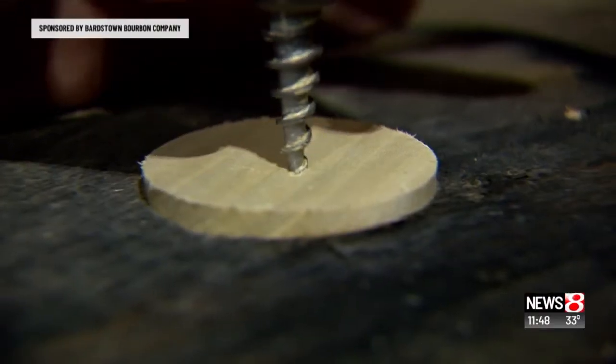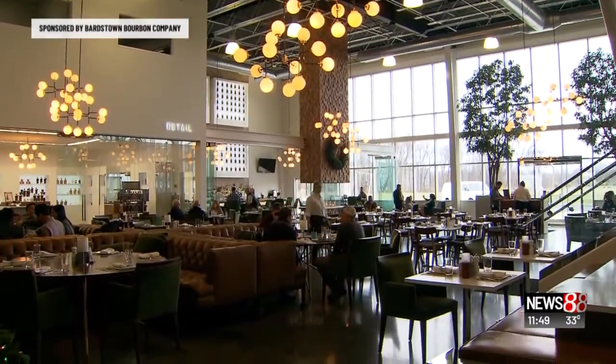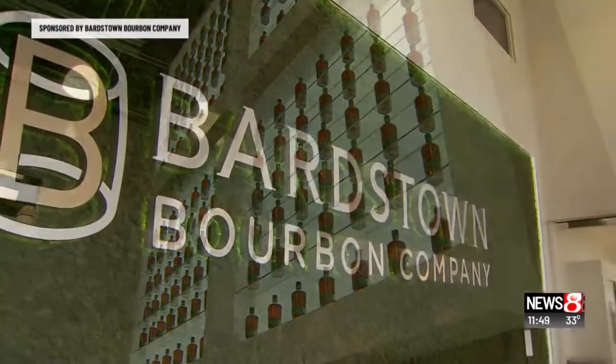We wanted an all-Kentucky product. And some of our collaborations, we have some Indiana product as well. Hit it hard like you mean it — this distillery is quietly setting itself up to be a powerhouse in the business.